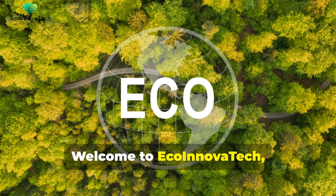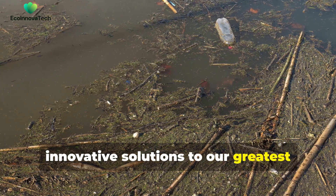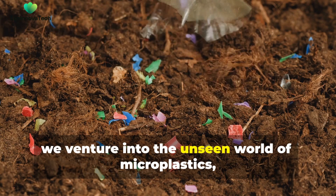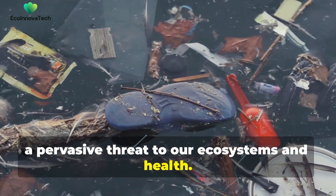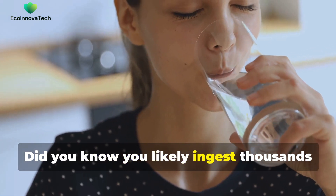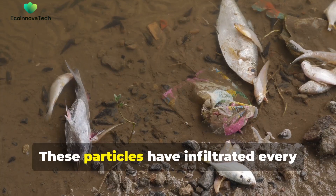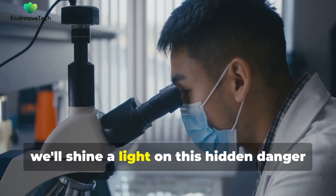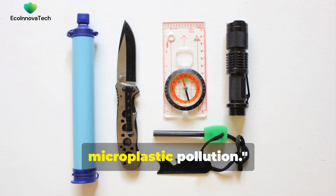Welcome to EcoInnovaTech, a channel dedicated to exploring innovative solutions to our greatest environmental challenges. Today we venture into the unseen world of microplastics, a pervasive threat to our ecosystems and health. Did you know you likely ingest thousands of microscopic plastic particles daily? These particles have infiltrated every level of the food chain. In this episode, we'll shine a light on this hidden danger and explore ways to fight back against microplastic pollution.